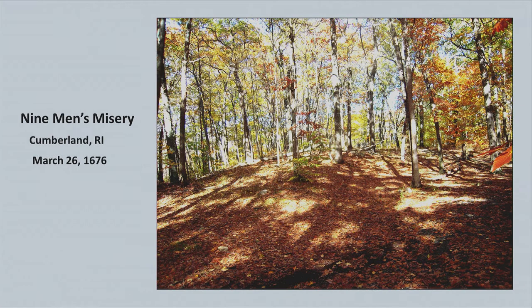Nine men were captured alive and taken three or four miles north to Cumberland, Rhode Island, on March 26th, 1676 — a place called Nine Men's Misery. There's a main trail, but you don't even see the marker from it. You really have to know where it is and go up the hill to find the Nine Men's Misery monument.